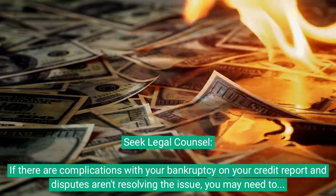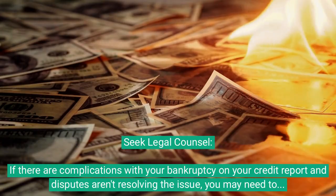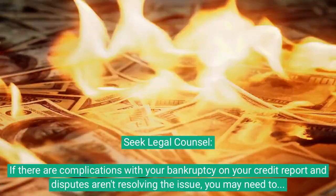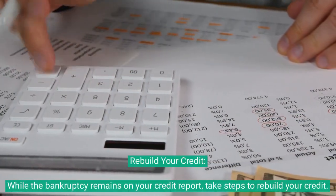Seek legal counsel. If there are complications with your bankruptcy on your credit report and disputes aren't resolving the issue, you may need to consult with an attorney who specializes in consumer law or bankruptcy.